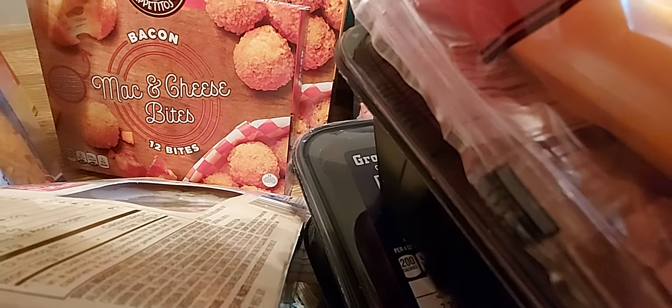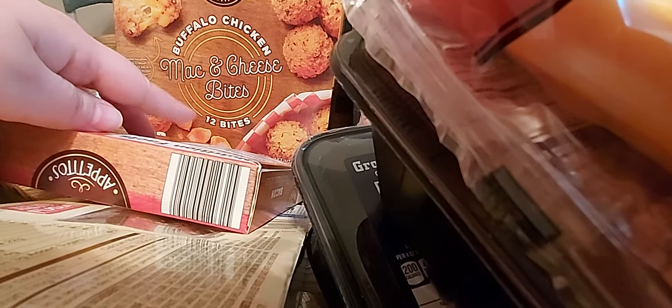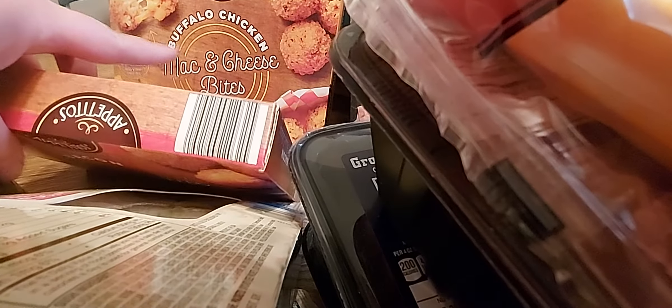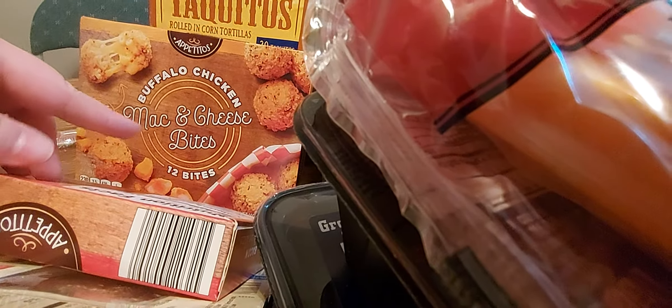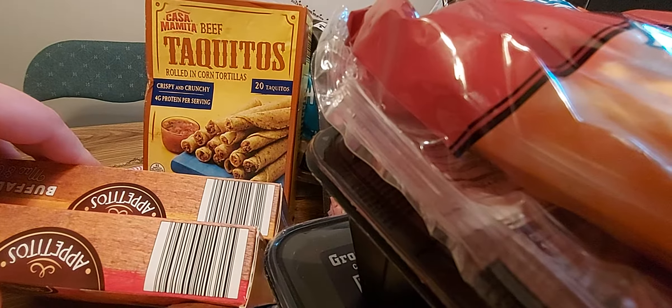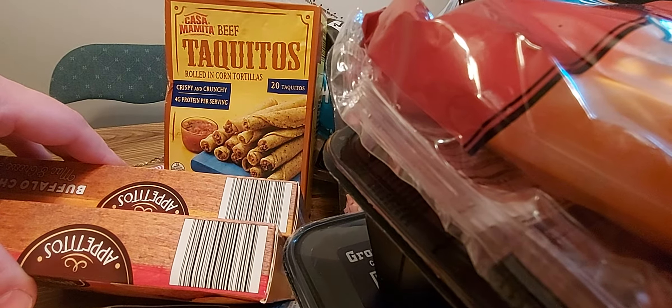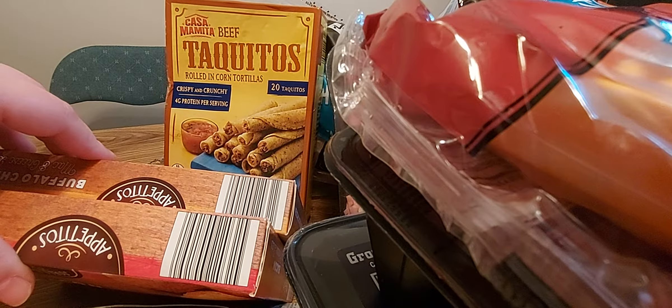I got bacon mac and cheese bites — I thought these were just plain mac and cheese bites; I didn't realize they were bacon, but either way, bacon and mac and cheese — yum. I also got some buffalo chicken mac and cheese bites; I thought I was picking up two regulars until I got home and noticed this one's buffalo. I don't know how my daughter's going to do with that, but we can try. Back here we got a box of beef taquitos — there are 20 in that box — a quick and simple lunch if you're running out the door.